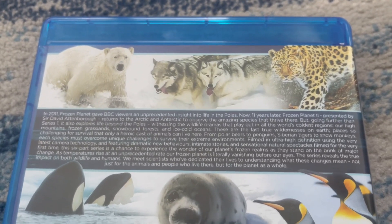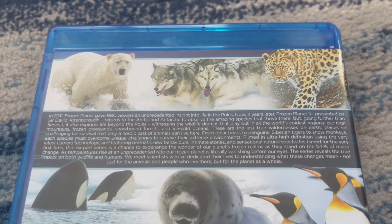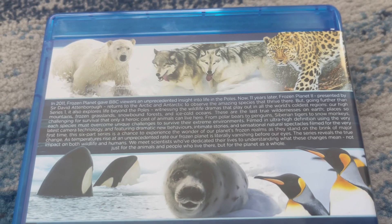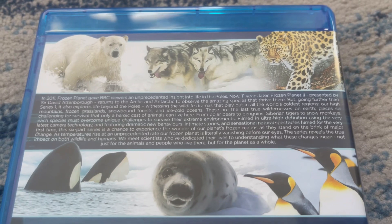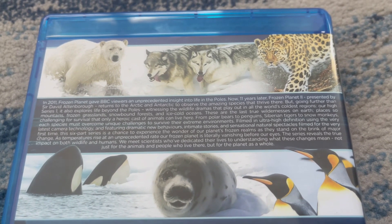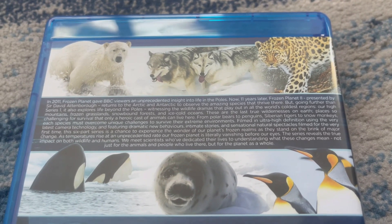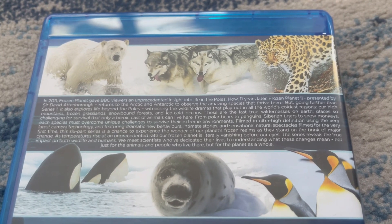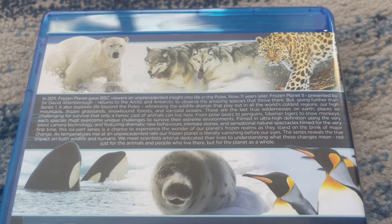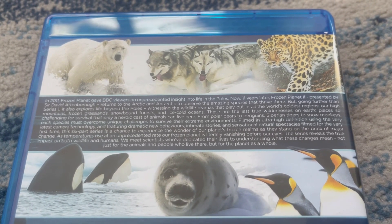And the back — let's read the description. 'In 2011, Frozen Planet gave BBC viewers an unprecedented insight into life in the poles. Now 11 years later, Frozen Planet 2, presented by Sir David Attenborough, returns to the Arctic and Antarctic to observe the amazing species that thrive there. But going further than series one, it also explores life beyond the poles, witnessing the wildlife dramas that play out in all the world's coldest regions.'